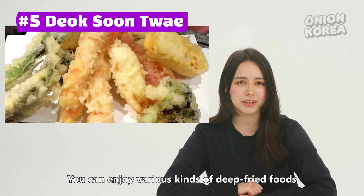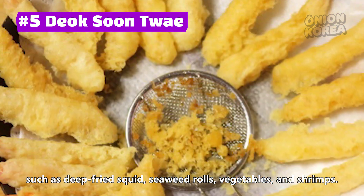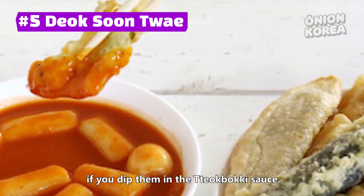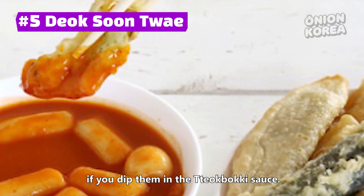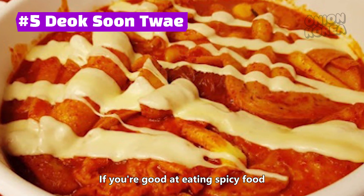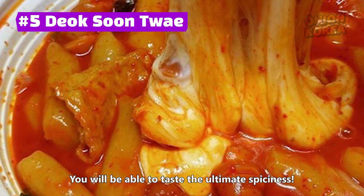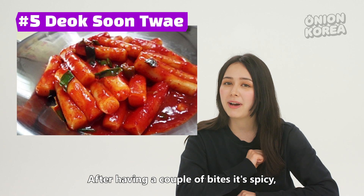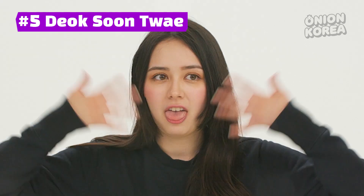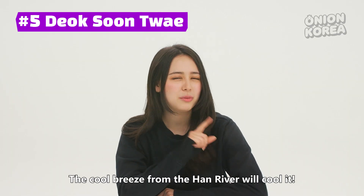You can enjoy various kinds of deep-fried foods such as deep-fried squid, seaweed rolls, vegetables, and shrimp. Sundae and deep-fried food are delicious by themselves, but even more delicious if you dip them in the 떡볶이 sauce — it's a kind of fondue that can only be enjoyed in Korea. If you're good at eating spicy food and want a challenge, try Yeoktak. You'll taste the ultimate spiciness; after a couple of bites you might stick your tongue out and gasp like a dog. That's okay — the cool breeze from the Han River will cool it down.